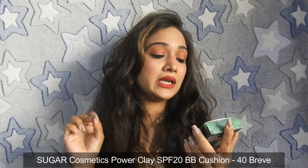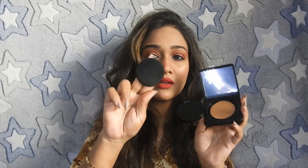Moving on, this is the Power Clay SPF 20 BB Cushion, which I recently tried — I received it in a giveaway by Anam Chashmawala and I fell in love with it. The packaging is really good and travel-friendly. Inside you also get a mirror. The quality of the cushion applicator is also very good. I have used it in a video, so you can check that out. It gives a very natural finish and is a great foundation.